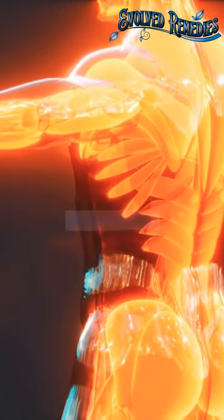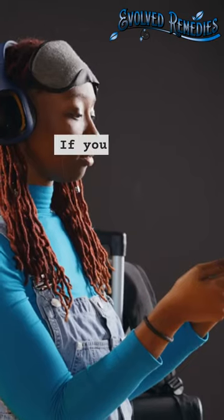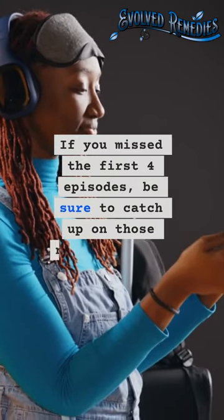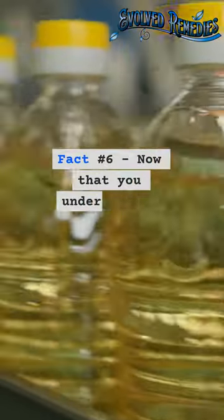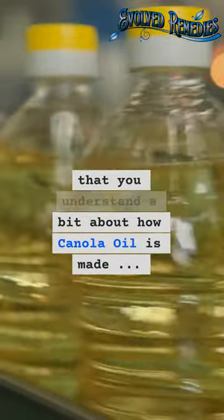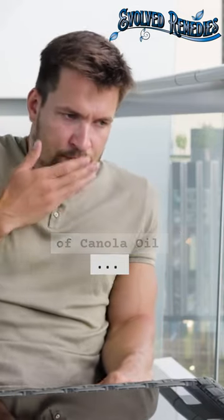This is episode number 5 on the dangerous effects canola oil has on you and your pets. If you missed the first 4 episodes, be sure to catch up on those now, posted on our channel. Fact number 6: now that you understand a bit about how canola oil is made, here comes the scariest part — all the damaging effects of canola oil.